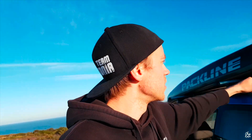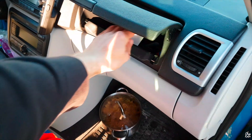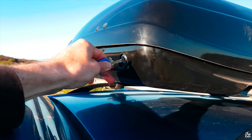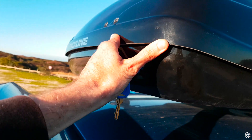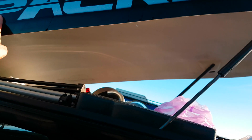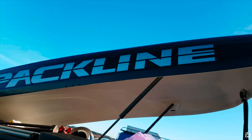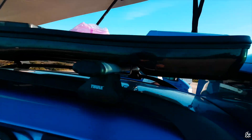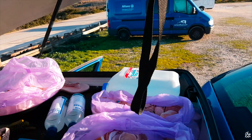I'm gonna start off by showing the most boring thing, which is what's in the ski box — I can't remember the exact name, but this is where we store our stuff. This was given to us by our friend whose company is Backline — backline.ee — so check them out, they make quality things.